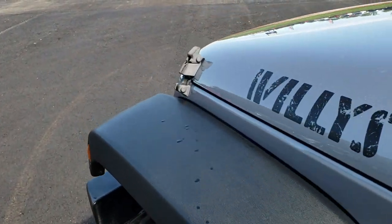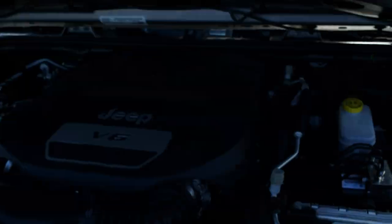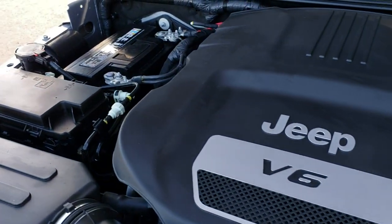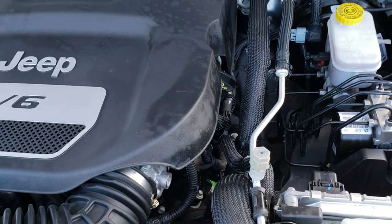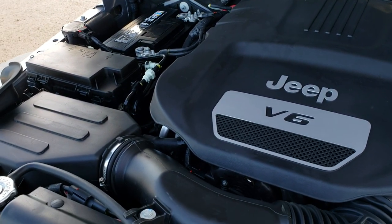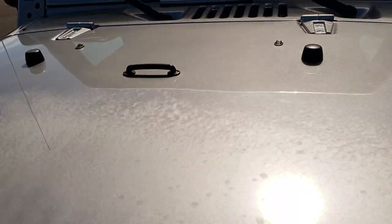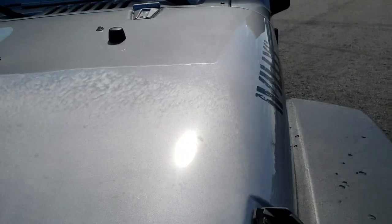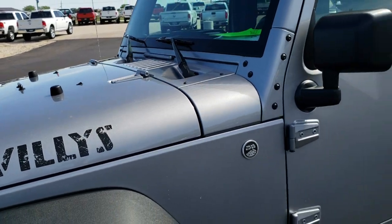Thank you for checking out the video today. Hopefully from this video you will have been able to tell just how nice and clean this Wrangler is inside and out. Under the hood we have the 3.6-liter V6 Pentastar motor. The engine bay is very clean and runs very smooth. This Jeep has been fully safetied and inspected by our service shop, has a fresh oil and filter change, and all fluids have been checked and topped off by our certified technicians. Brand new tires on the front, brand new brakes on the back, and this one is 100% ready to go.